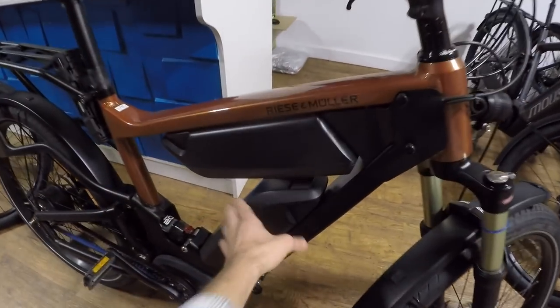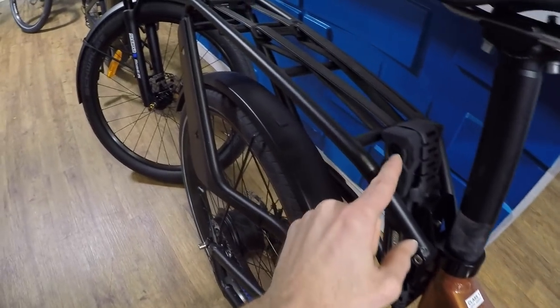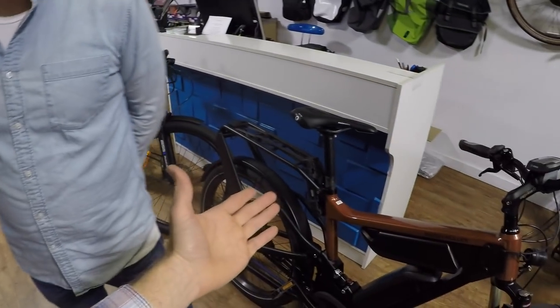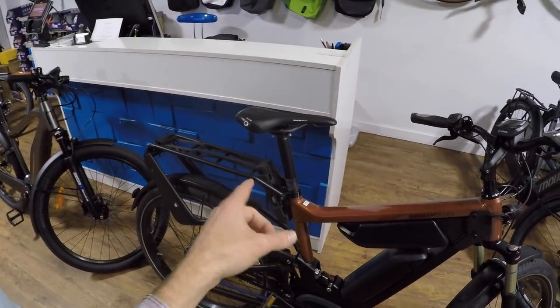This is the Riese & Müller Delight. It actually has two batteries, each one has a locking cylinder or core, and it comes with this Abus folding lock that uses the same key — so you don't have to carry three or even two keys. This bike starts around $5,500 and comes with a lock, lights, and a whole bunch of accessories.